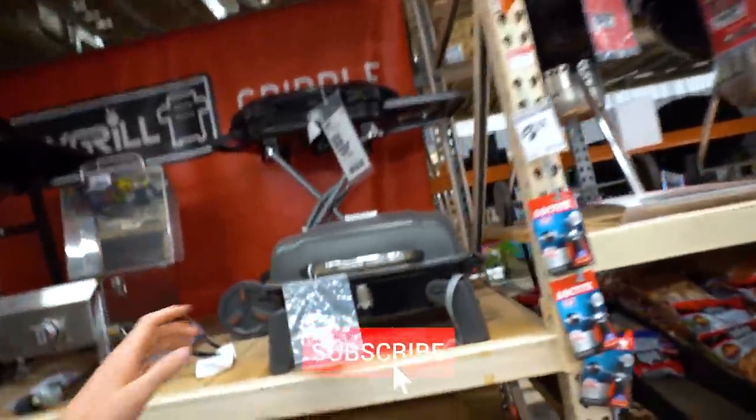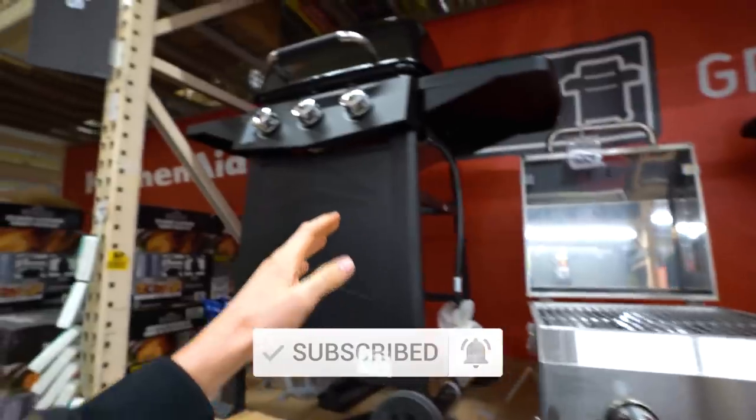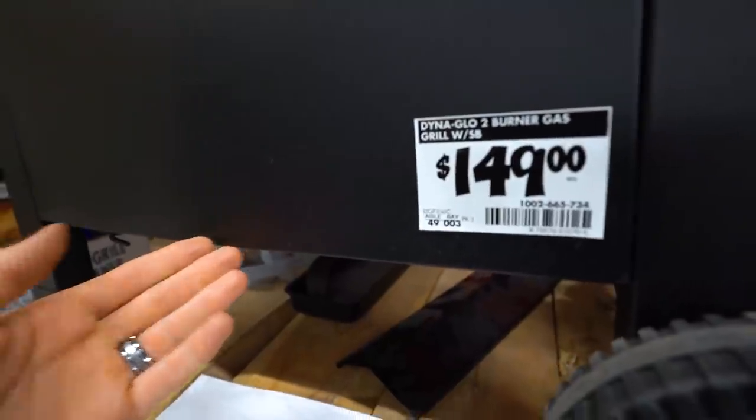They've got some pretty cool grills — even tiny portable ones for $79. But Andrew and I gotta go with the big behemoth, because that's just the typical grill you see on everyone's deck. So let's get it.